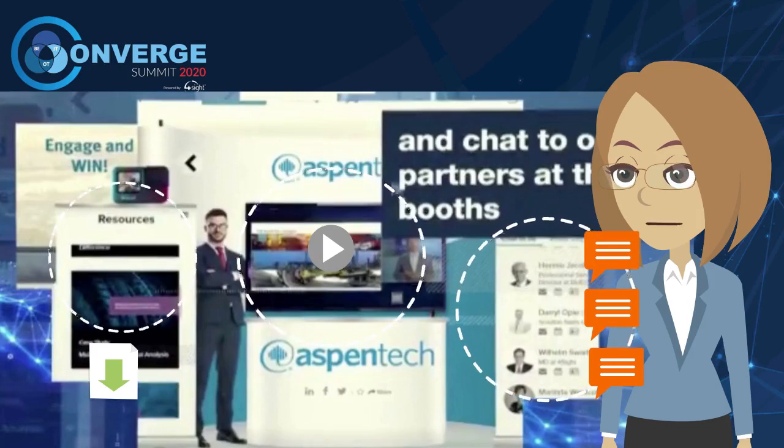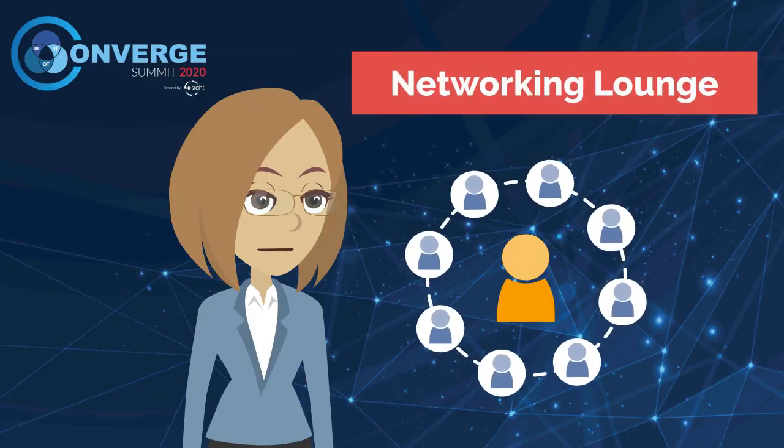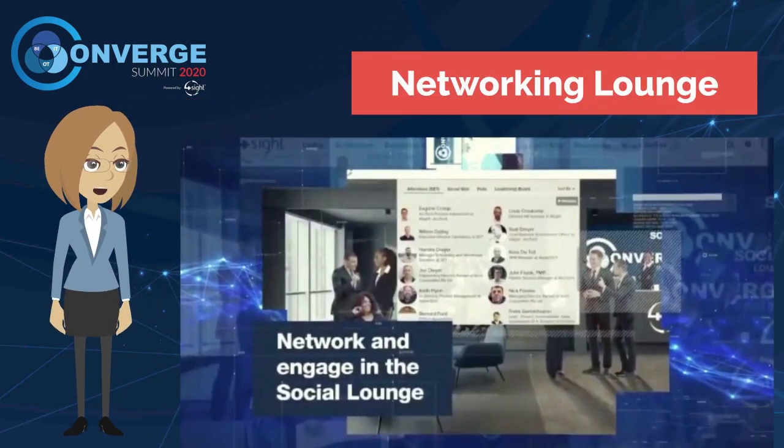Make sure you establish connections. As everyone knows, networking is such a vital part of the event. At our digital summit we are using state-of-the-art technology to assure that delegates can fully connect and interact with us. In the networking lounge you can easily see where all delegates are. You can set up both one-to-one chat sessions with our on-site people.